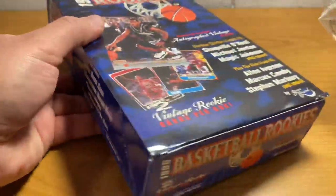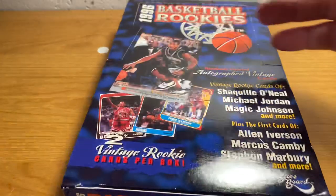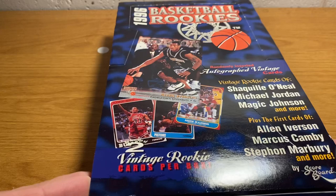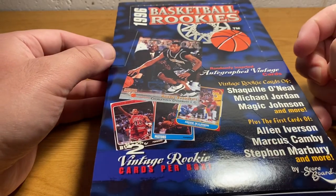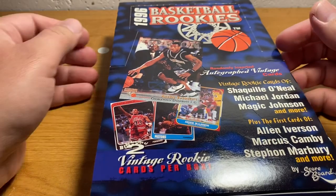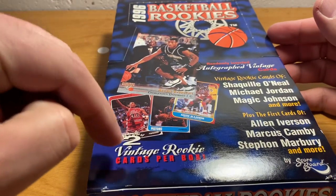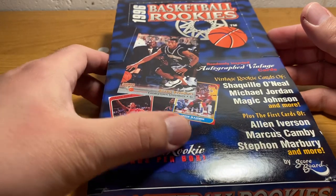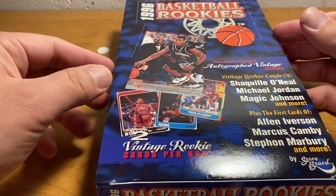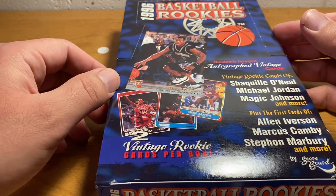Still would be cool to pull a Kobe rookie out of this thing. And then the main attraction is this guy — Two Vintage Rookies. It's funny, they have Scottie Pippen on there. I was just looking up Scottie Pippen cards today.